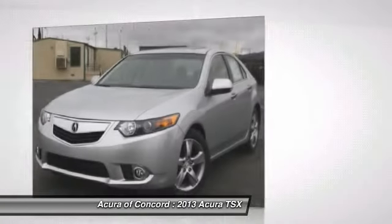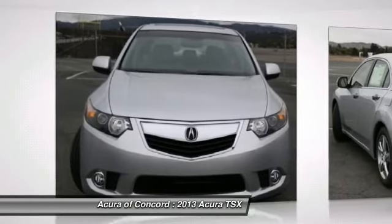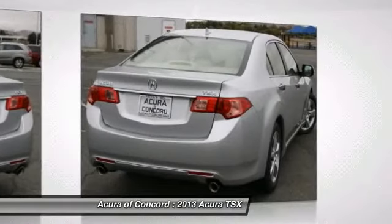Here are some of this vehicle's great options: Technology package, four-piece floor mat set. Take this vehicle for a spin and see why so many shoppers are now proud owners.